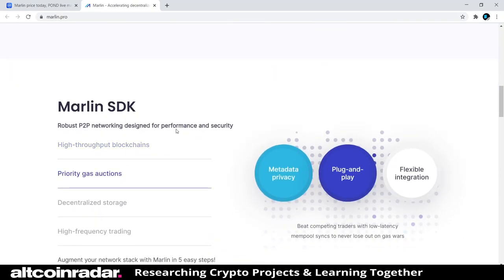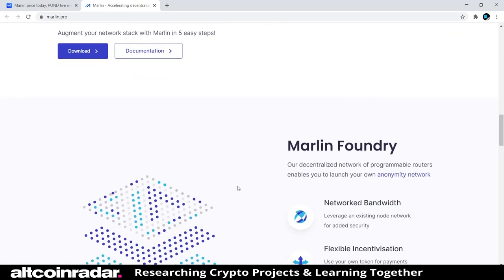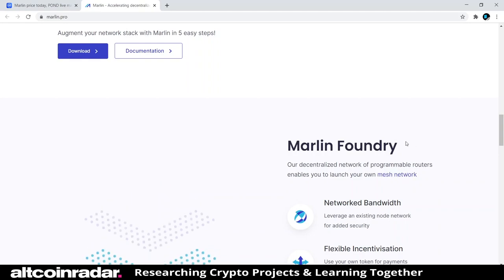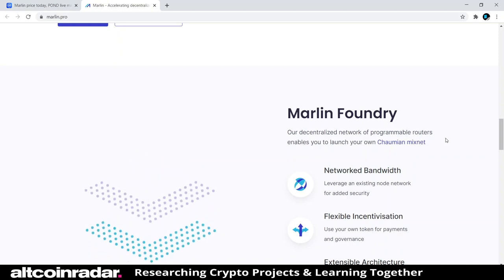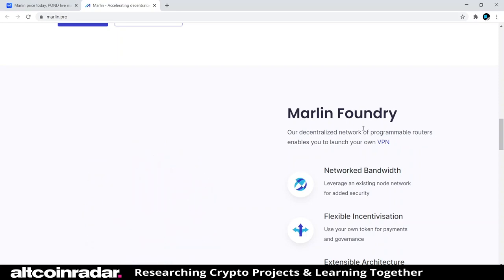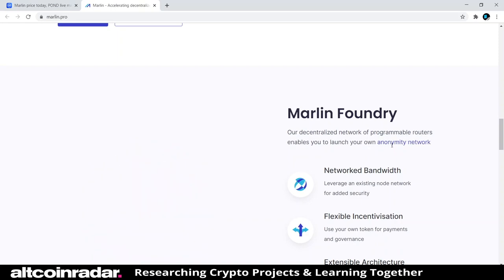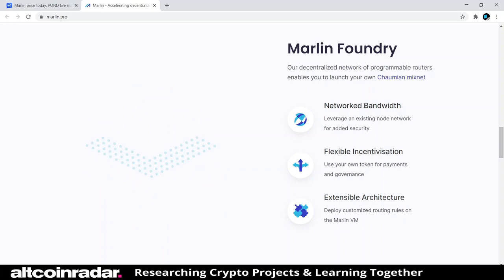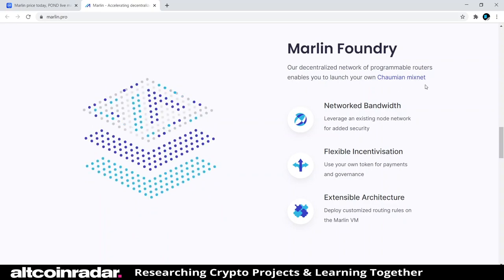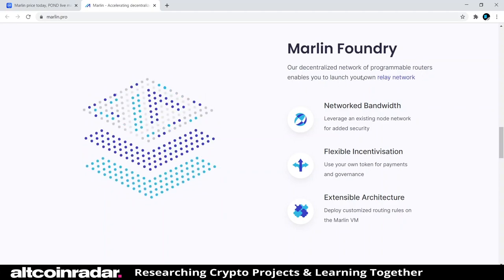Marlin SDK features robust P2P networking designed for performance and security. Marlin Foundry is a decentralized network of programmable routers that enables you to launch your own anonymity network, mesh network, or more. Options include co-main mix net, VPN, and other configurations — there are a lot of different things you can launch with their routers.